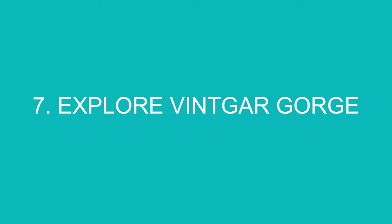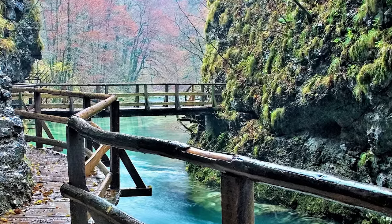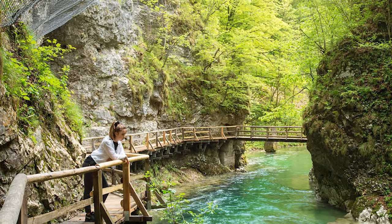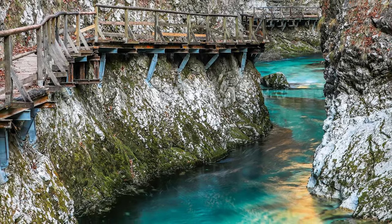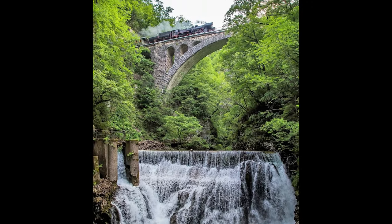Number 7: Explore Vintgar Gorge. Vintgar Gorge is one of the most magical places to visit in Slovenia. For 1.6 kilometres, boardwalks crisscross their way along the Radovna River, creating an enchanting landscape that is very photogenic and fun to explore. It's gorgeous, it's easy to walk, it's easy to get to, and it's fun for the entire family.